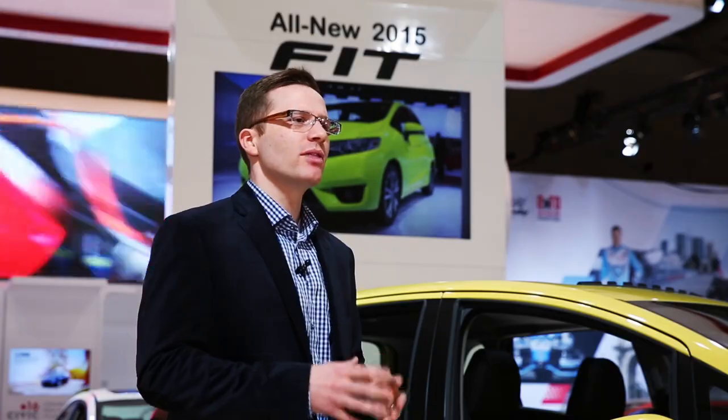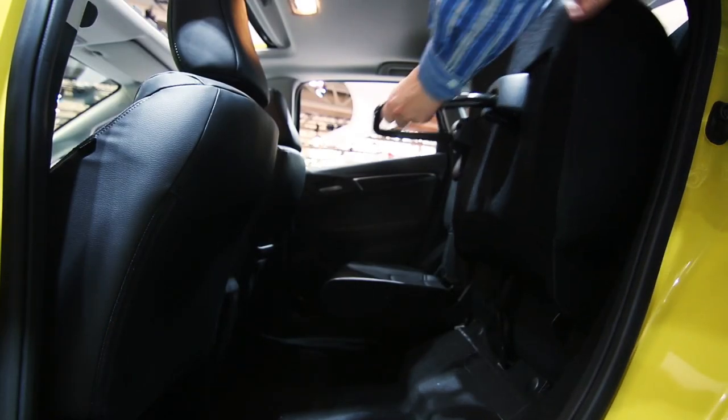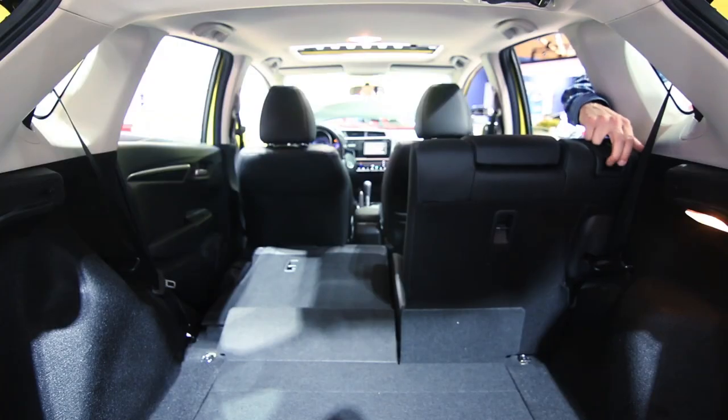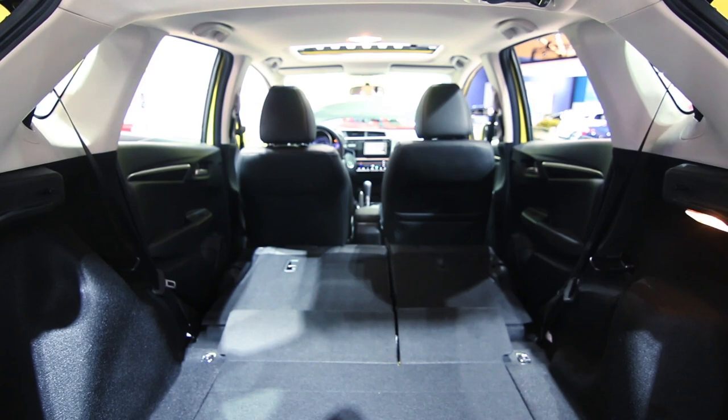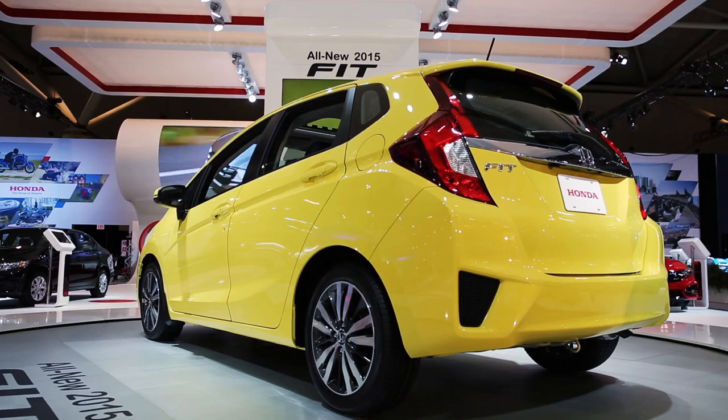But the big story with the Fit continues to be on the inside. The Fit is equipped with the innovative Honda exclusive Magic Seats, which flip up and fold down. With the rear seats folded, there's 1,492 liters of cargo volume — that's more than any vehicle in the Fit's class. In fact, that's more than vehicles that are much larger than the Fit.